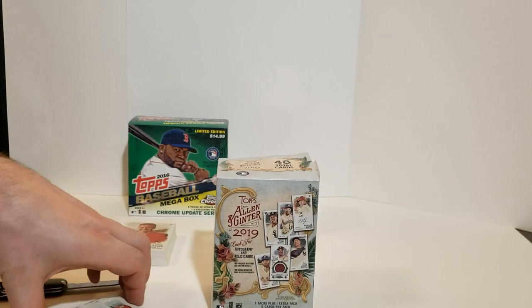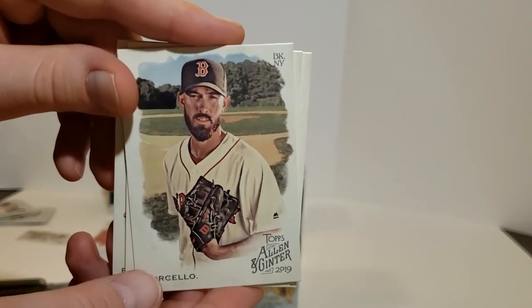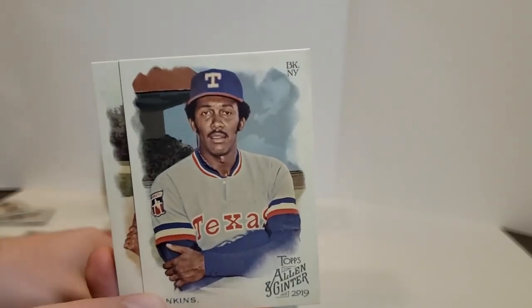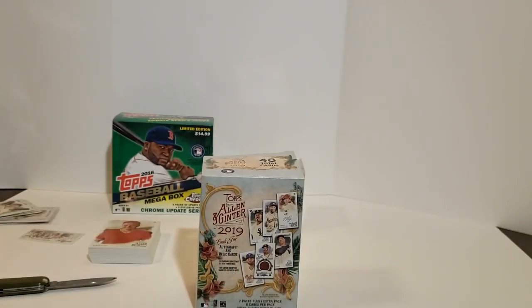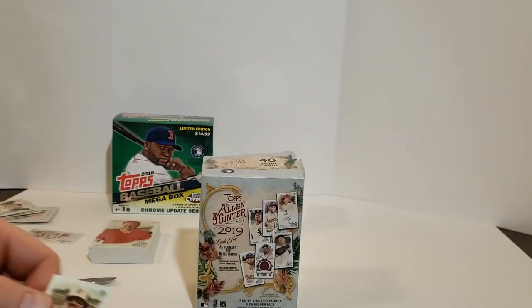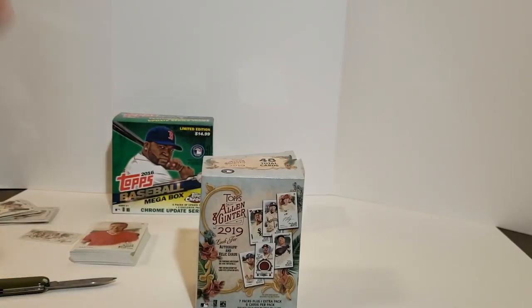Hey everybody, it's Settla again — just a quick update. I went through the cards and pulled out some short prints: the Porcello, the Jordan Hicks, the Jenkins, and the Edwin Encarnacion are all short prints. We also have one mini short print — Eddie Murray. That's just as normal with the top card; there are different numbers associated with it. You'll end up having a bunch of bulk with all the same numbers, but if you look at the last two digits, you'll find that sometimes they vary. So we got some short prints there. Thanks, I'll see you next time.